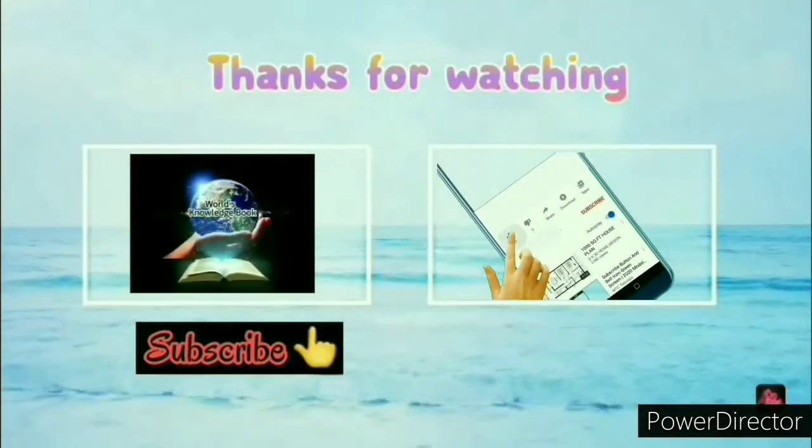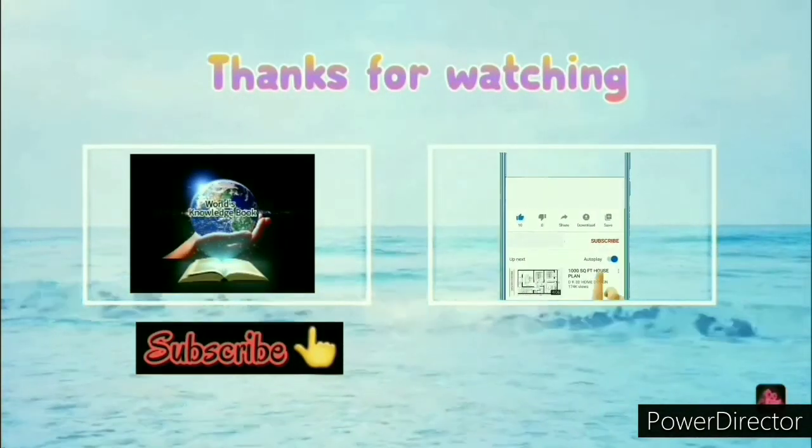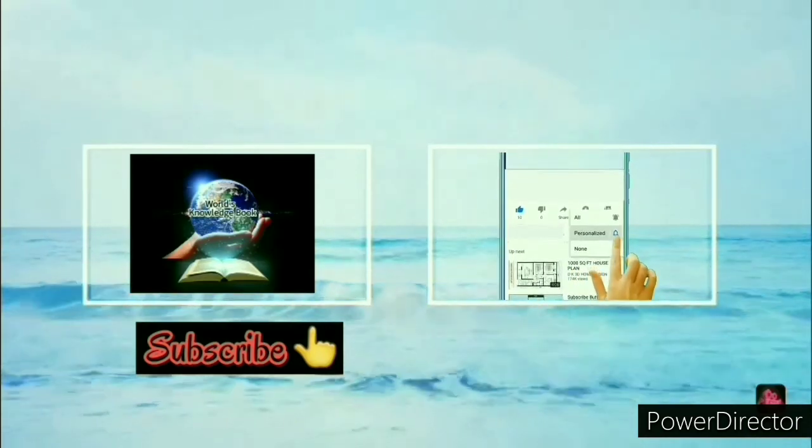Thank you for watching our video. Please subscribe, like, and share our channel, World's Knowledge Book.